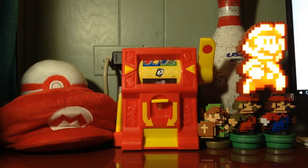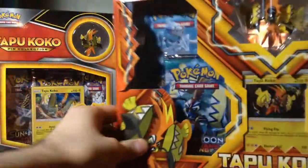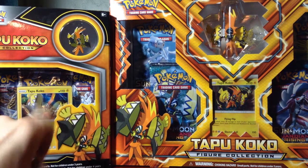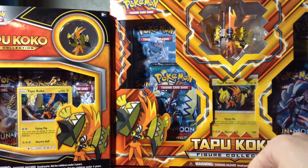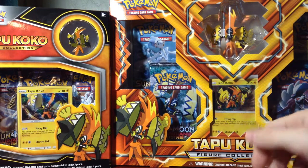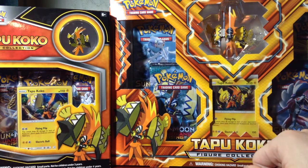I still have these two boxes: the Tapu Koko pin collection and the Tapu Koko figure collection. So let's do the math here — this box has three packs, this one has four, so that's a total of seven packs. If I open one pack, I'm guaranteed to get a total of eight common and uncommon bulk cards. Because there are seven packs, that would bring a total of 56 bulk cards.